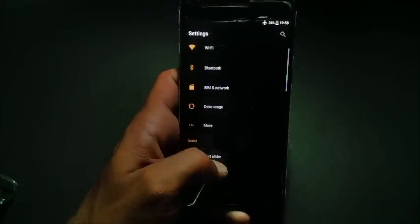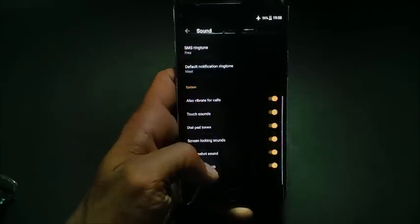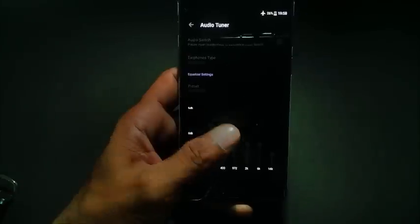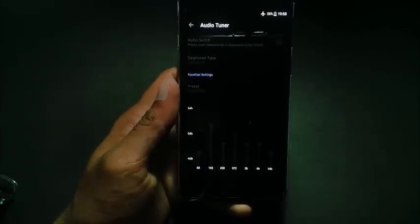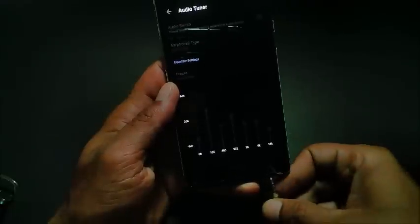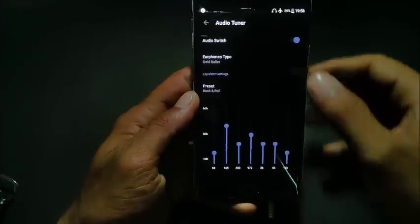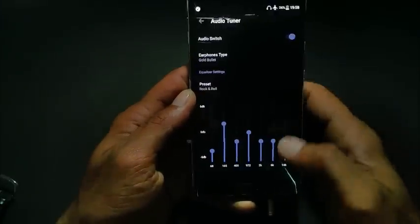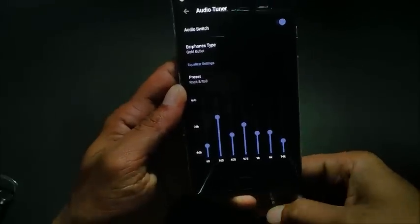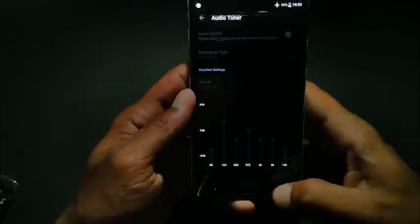The first thing I noticed was they have introduced an audio tuner inside the sound settings. If you go below, you can see audio settings. It automatically enables when you insert your headphone jack. I'll just insert my headphone jack and you can see it automatically enables, and the sound quality is also increased while playing music.